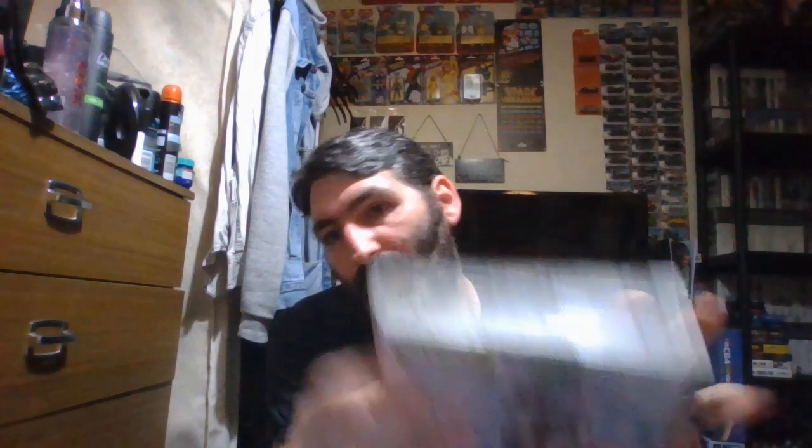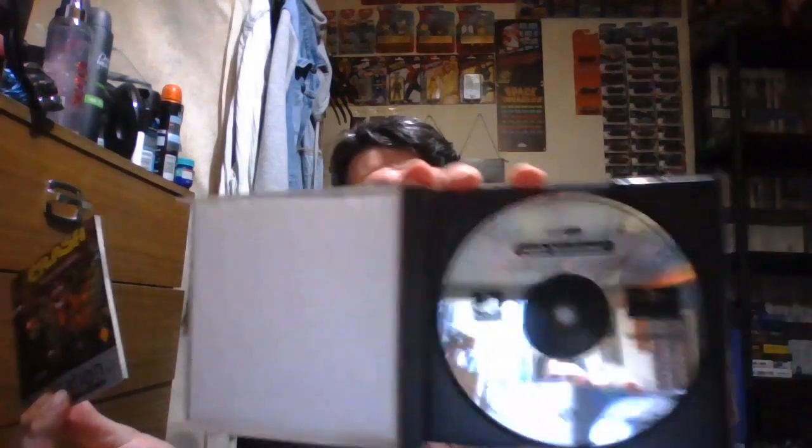Another classic game on the PlayStation and one of my favourite games as well — that's Crash Bandicoot. There's the back, the manual, and the disc.